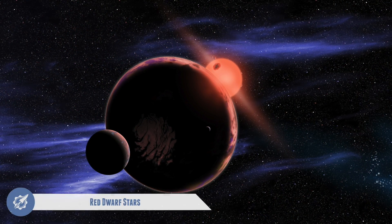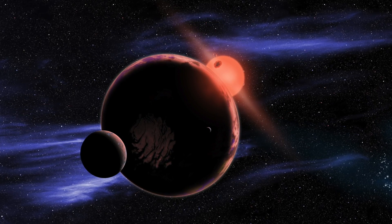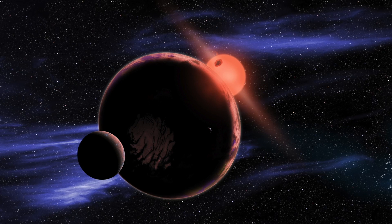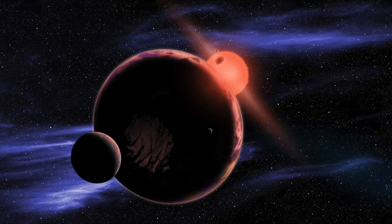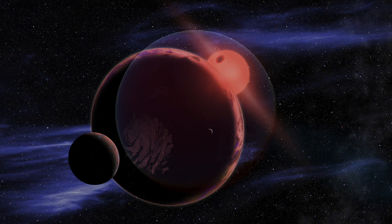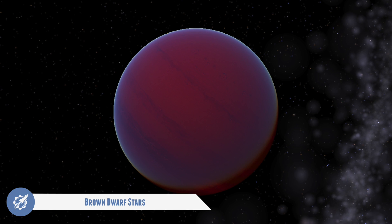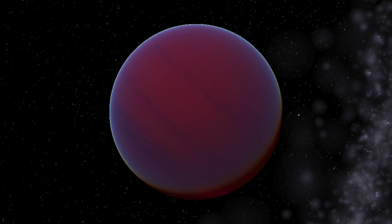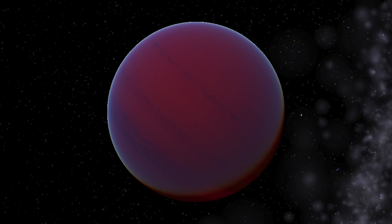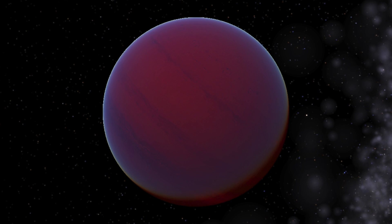The most common stars are red dwarfs. They are less than half the mass of our sun and they burn their fuel very slowly, so they can live longer than any other type of star — over 100 billion years. A brown dwarf forms when a star cannot get hot enough to reach nuclear fusion. It has actually failed to become a proper star, but it is still not a planet, because it still glows, but very dimly.